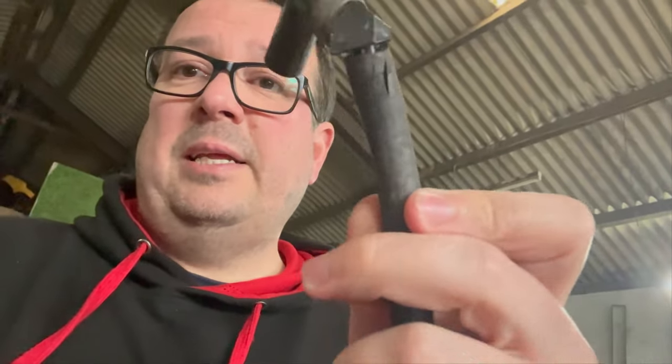So this looks like it could be the offending article - split on the top, but also all down here as well. The hose has definitely seen better days.